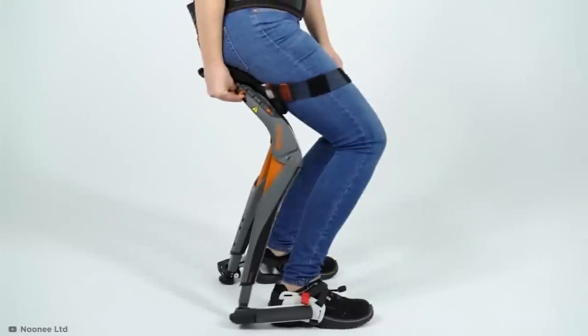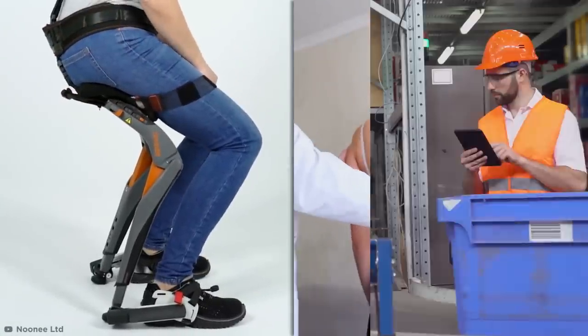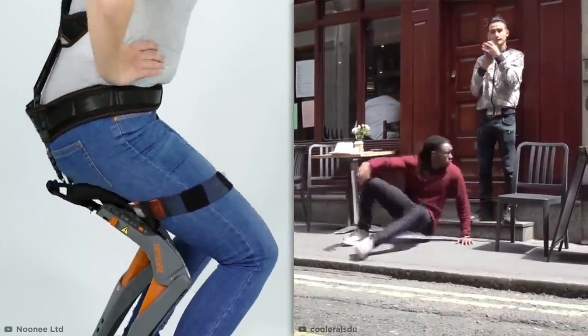This could be incredibly useful for anyone with back problems or anyone who has to stand a lot for their job. The only problem is forgetting you've taken it off at the end of the day.